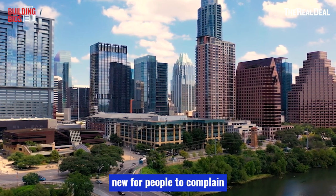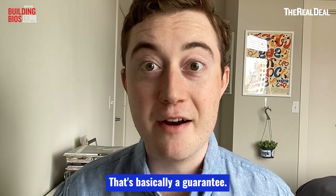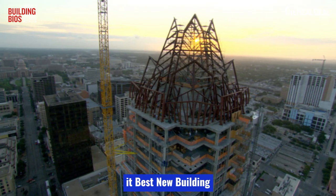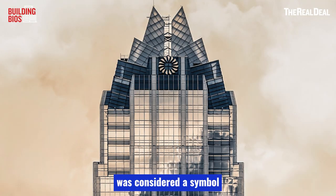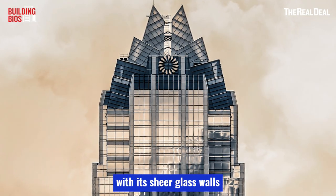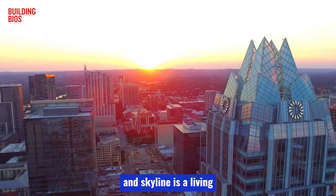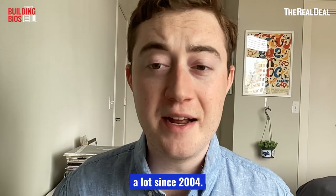It's nothing new for people to complain about the design of a city's new tallest building — that's basically a guarantee. Some actually liked the design even from the start: the Austin Chronicle awarded it Best New Building several years in a row. For a while, Frost Bank Tower was considered a symbol of the new Austin, with its sheer glass walls, national tenants, and funky crown. The skyline is a living visualization of a city's ambitions, and Austin's ambitions have certainly grown a lot since 2004.